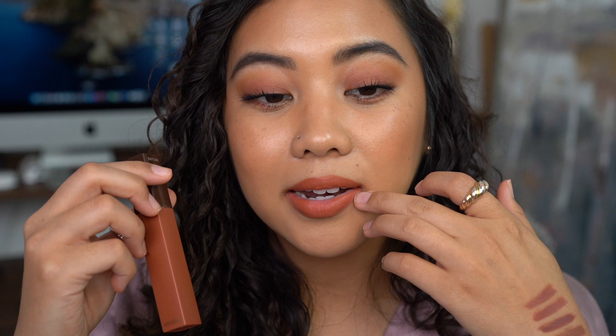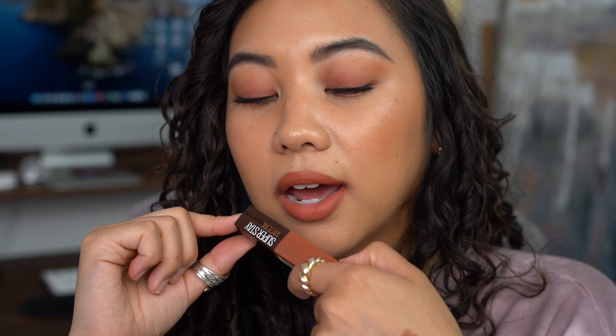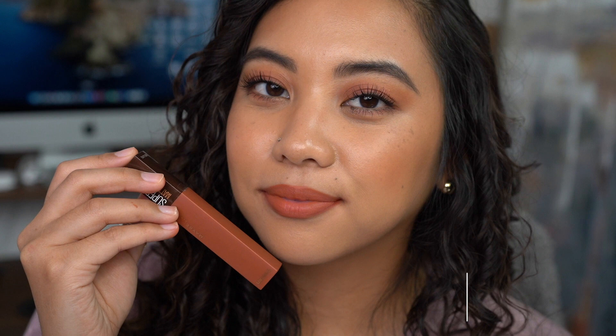Next is the Maybelline Superstay Matte Ink from the Coffee Collection in Caramel Collector. I like to put a little on the center and spread it out evenly with my fingertip — using the doe foot directly is way too sticky for me. The Coffee Collection is my favorite of all the Matte Superstays. This one is a warm peach, almost a terracotta similar to that Jason Wu lipstick. It wears pretty much all day, but doesn't reapply that nicely, so I prefer to wear this for a couple of hours rather than a full day.